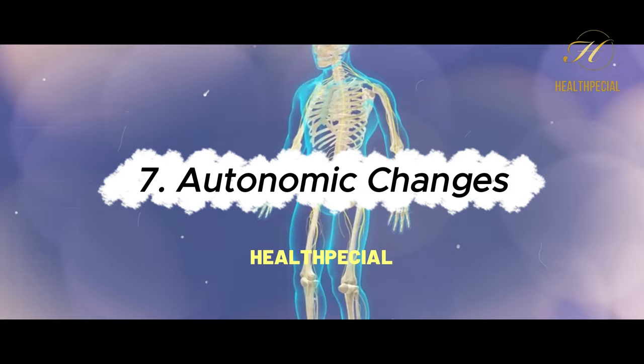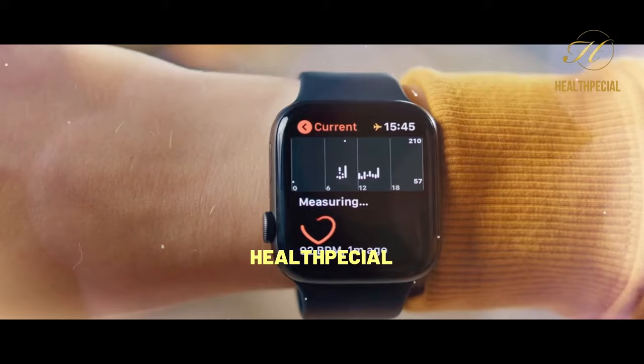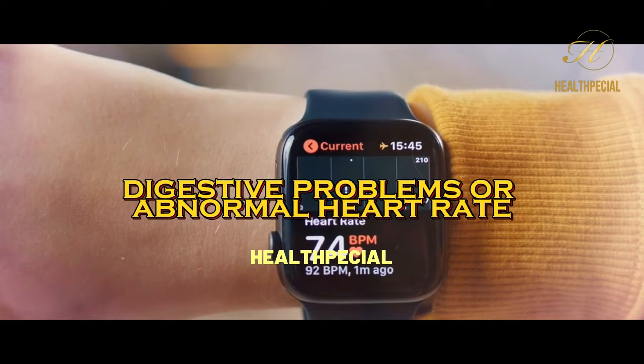7. Autonomic Changes. Nerve damage can impact the autonomic nervous system, which controls involuntary bodily functions. This can result in various changes, including excessive sweating, changes in blood pressure, digestive problems, or abnormal heart rate.